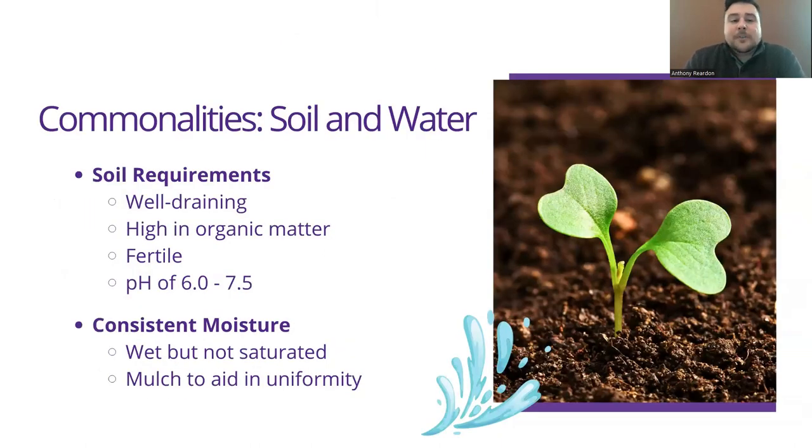When it comes to soil and water, they want well-draining soil that's high in organic matter and fertile. The perfect pH is 6.0 to 7.5, which is pretty standard for vegetables. Consistent moisture means wet but not overly saturated — if you can squeeze water out of a handful of soil, there's too much. A good indicator is to check the root zone depth using a soil probe. Mulching to aid uniformity is going to help with your soil moisture.